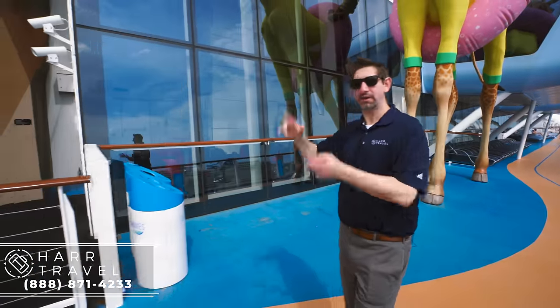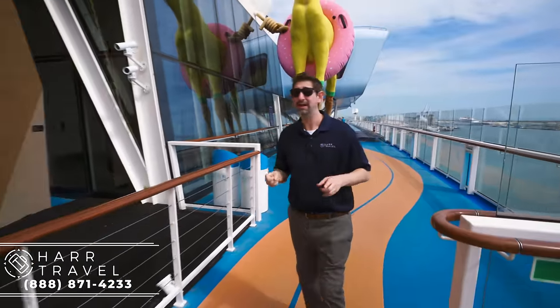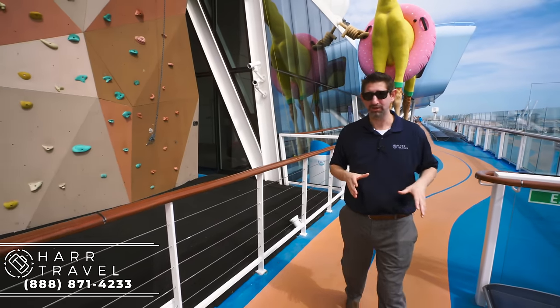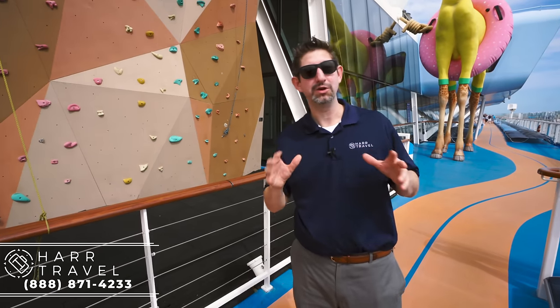They have one of those on every Quantum class ship, and it's a little bit different on each one. It's actually a huge, very heavy sculpture, and there was quite a bit of balancing and engineering and technology that goes into that as well.